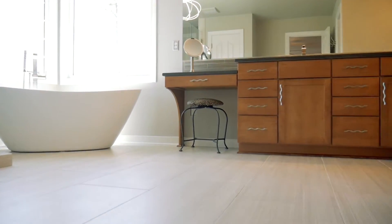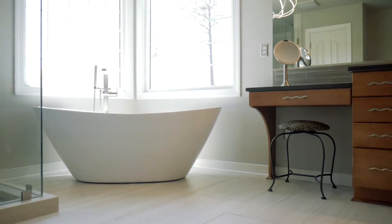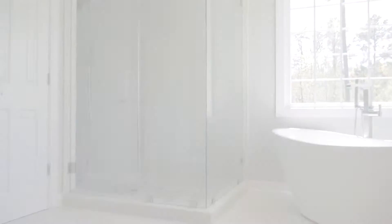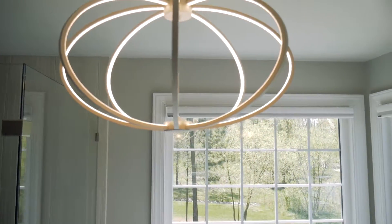The newly renovated designer master bath boasts porcelain tile floors, contemporary soaking tub, oversized walk-in shower, double vanity, and contemporary fixtures.